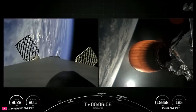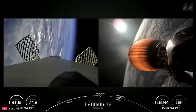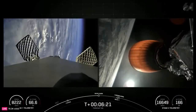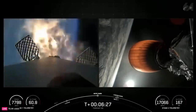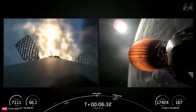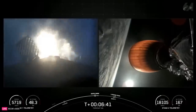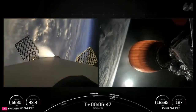Coming up in just about 10 seconds from now, we should hear the startup of the entry burn on the Falcon 9 first stage. Stage one entry burn startup. Stage one FTS is saved. And there's confirmation of entry burn startup on the Falcon 9 first stage. This burn will last about 25 seconds and will slow the vehicle down in preparation for the landing burn coming up shortly. Stage one entry burn shutdown. And there's confirmation of stage one entry burn shutdown.